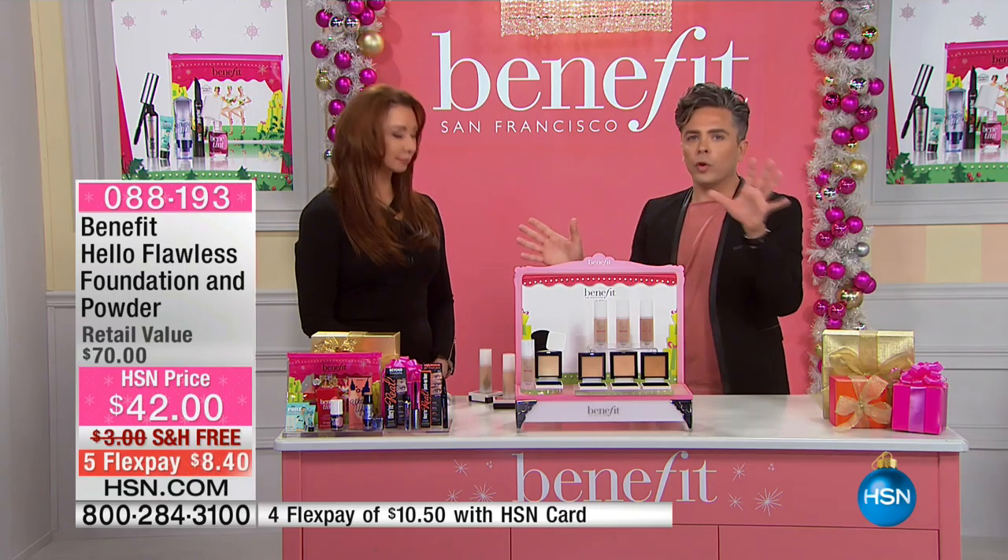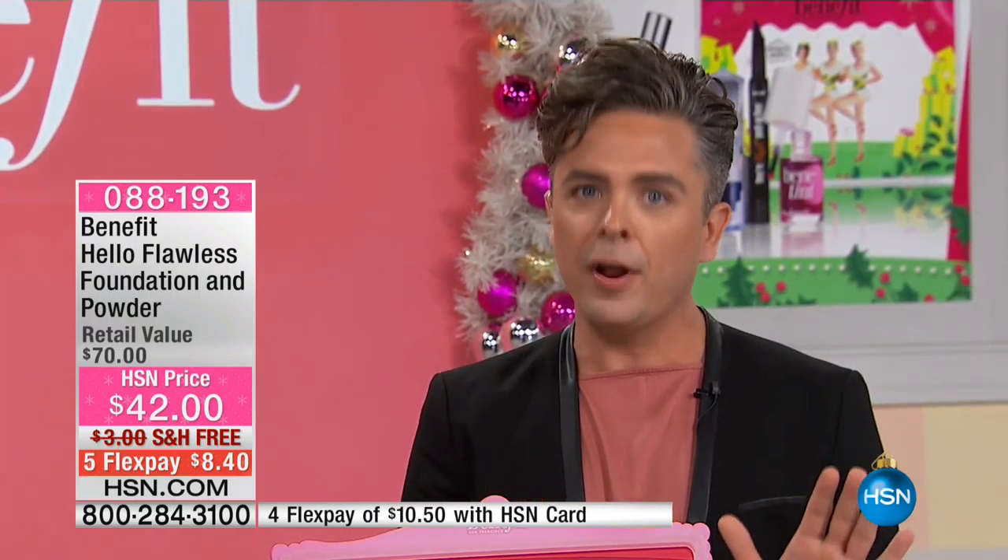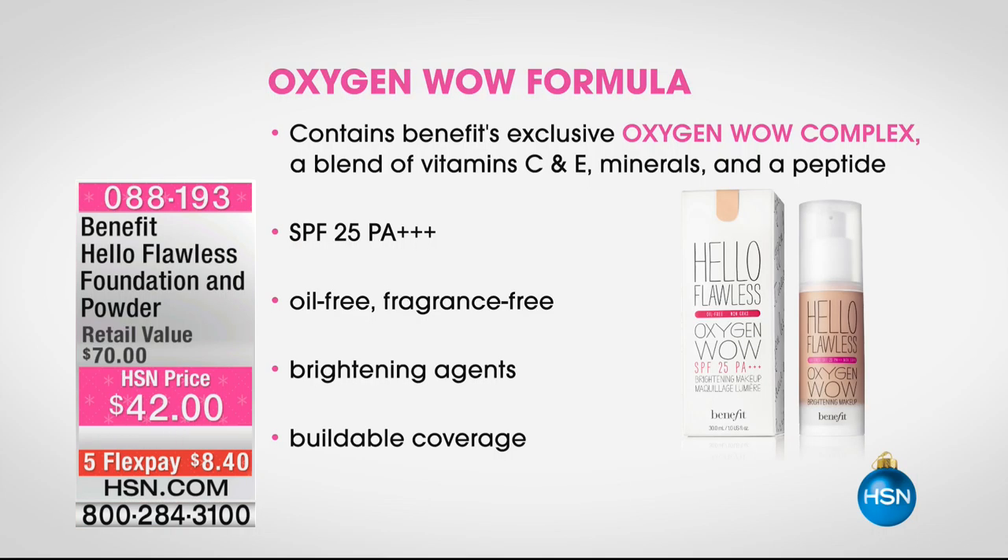I go all over the world with Benefit, and women ask me all the time about foundations. When I bring up foundation, they get a little nervous because there's a lot of things in foundation they don't like — the oils, the fragrances, how cakey it is or how it settles into fine lines. So when we created Hello Flawless Oxygen Wow, we took all that garbage and threw it out the door. We added vitamin C and E to nourish the skin, gave you an SPF, and it's oil-free.